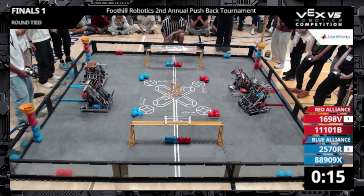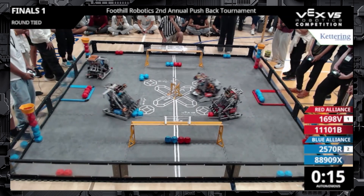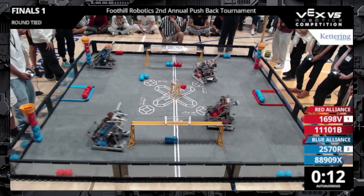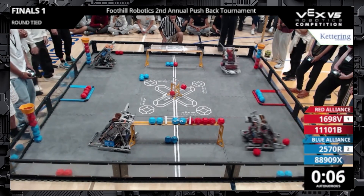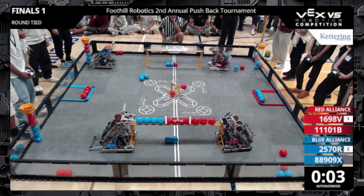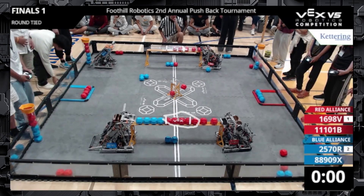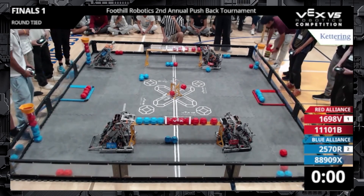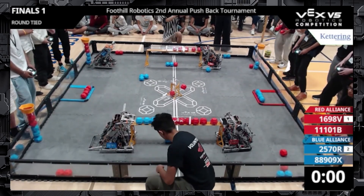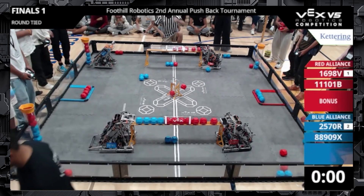Let's start off with autonomous. Team 11101B down in the bottom right has a pretty interesting, simple but effective autonomous routine. All four teams spring out and go for those colored balls in the middle of the field. They also score in the long goal, and 11101B does a pretty interesting maneuver at the end of autonomous where they simply shove these balls into the center of the long goal, which guarantees them that long goal control zone going into driver control. This is pretty advantageous because the top of the field is also owned by the red alliance, so they're able to start driver control in a pretty advantageous position.